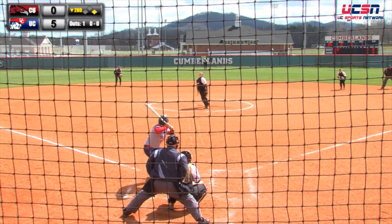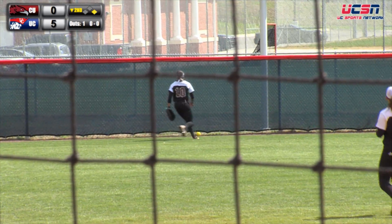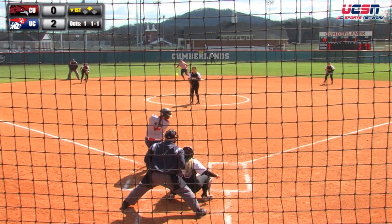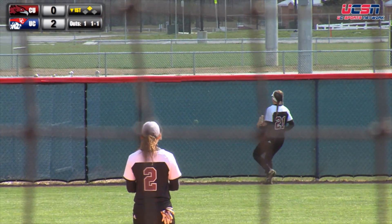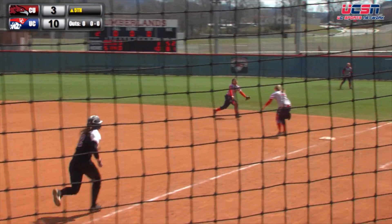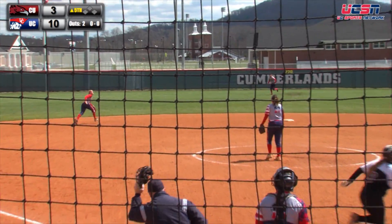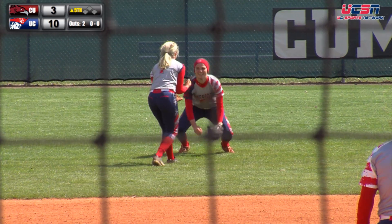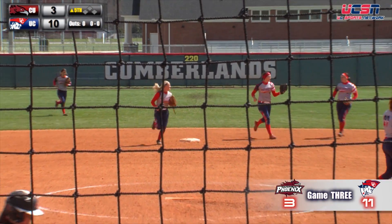Game 3 of the series saw Cumberland's put together perhaps their best performance of the season. The Patriots were once again led by Sierra England as she goes 3-for-3 with three runs batted in. It was also senior catcher Samantha Payne adding a two-run home run to help the Patriots jump out on top 10-0 early. Cumberland's got great defensive plays from Kaitlyn Yance and Cassandra Johnson — check out these two amazing diving catches. It was Casey Russell also getting her second win of the series, going the complete game, scattering five hits while only giving up three runs. Cumberland wins it 11-3 over Cumberland U.